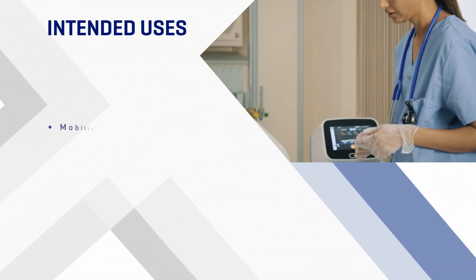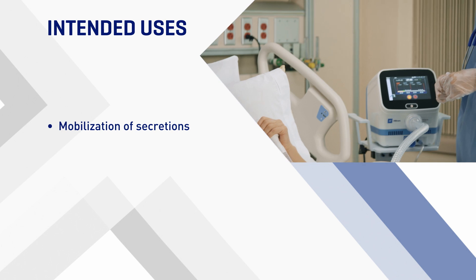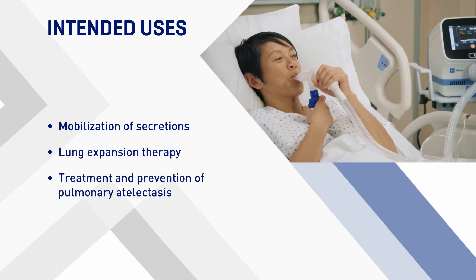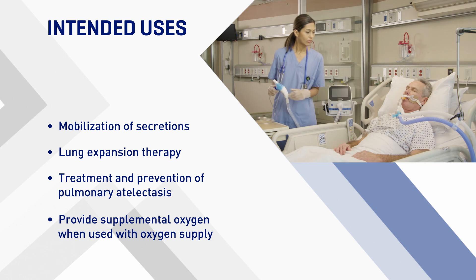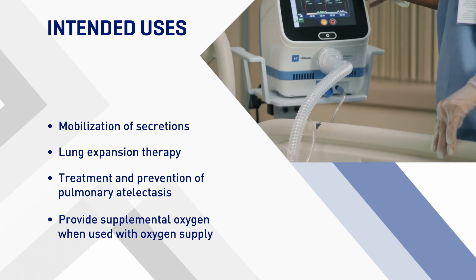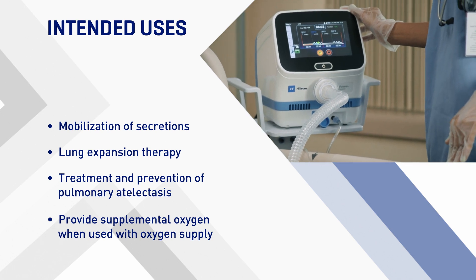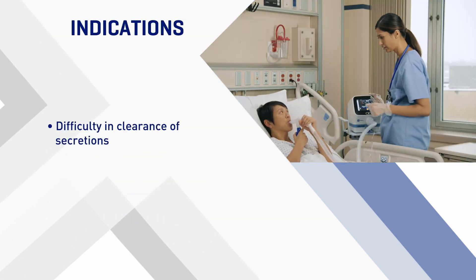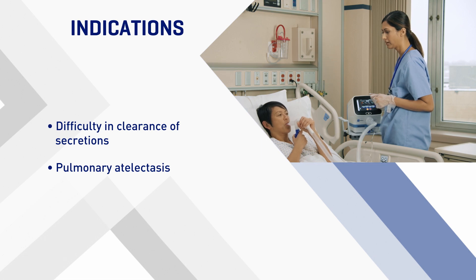The Valera system is intended for the mobilization of secretions, lung expansion therapy, the treatment and prevention of pulmonary atelectasis, and has the ability to provide supplemental oxygen when used with an oxygen supply. The Valera system is indicated for, but is not limited to, patients with the following conditions: difficulty in clearance of secretions and pulmonary atelectasis.